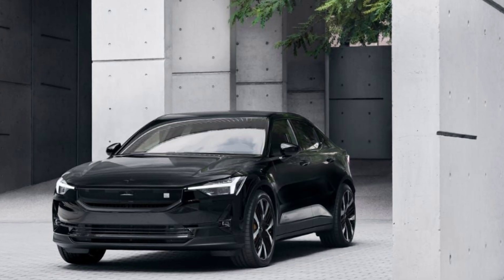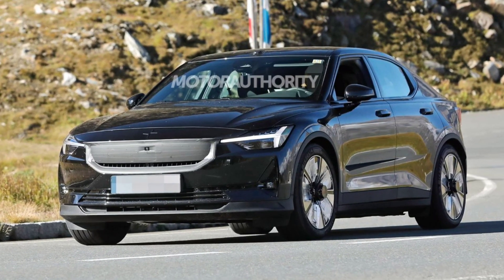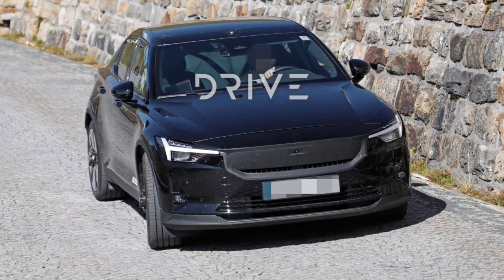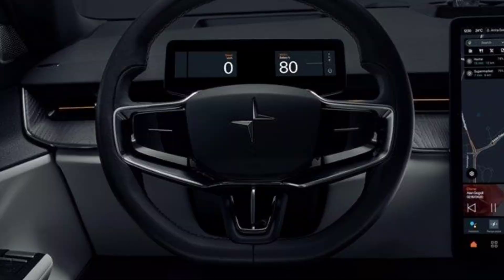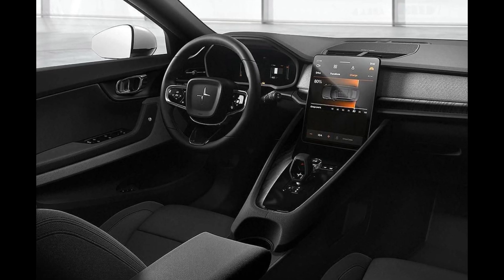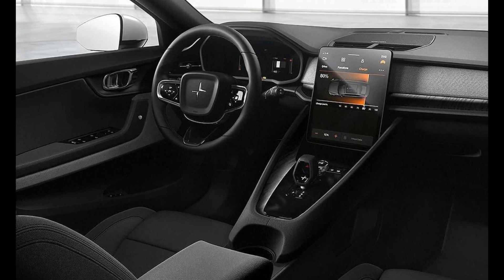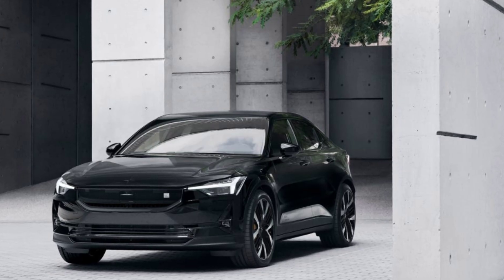The more obvious visual changes to the 2024 Polestar 2 include its new front end that now sports even more driver assistance hardware, including a forward-facing camera and radar sensor in its nose panel — like the recently revealed Polestar 3 SUV, also due for production later this year. The 2024 Polestar 2 also grabs the Polestar 3's performance pack wheel design.